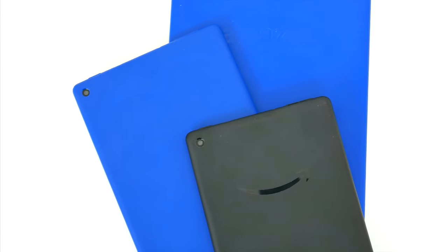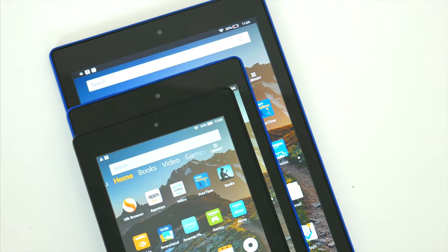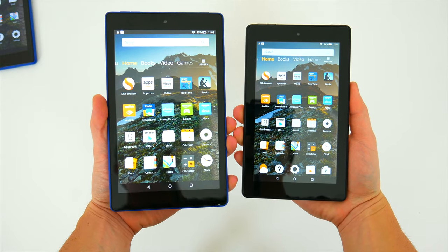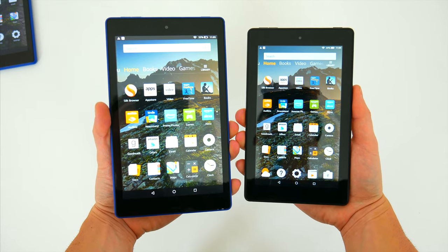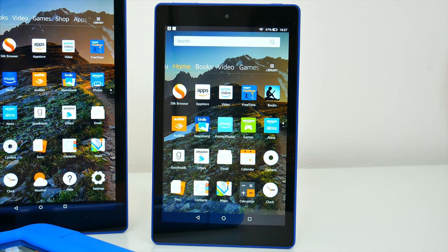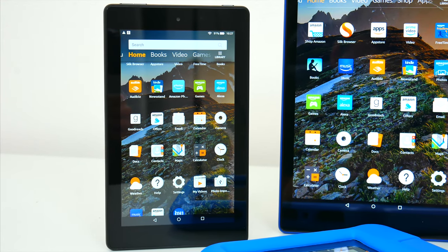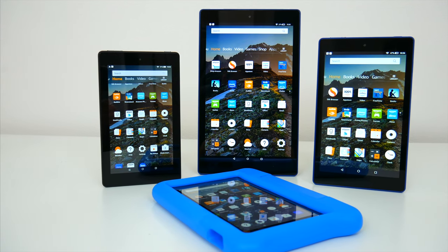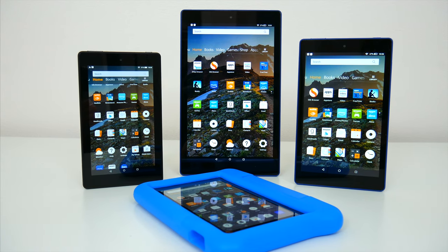So there you go — those are all of Amazon's current Fire devices. I'll have links to each of their tablets down below if you want to learn more or pick one up for yourself. If you have any questions about these tablets, let me know in the comments down below and I'll try my best to help out. Be sure to follow TechDaily on Twitter and subscribe to the TechDaily YouTube channel if you haven't already, and I'll see you guys later.